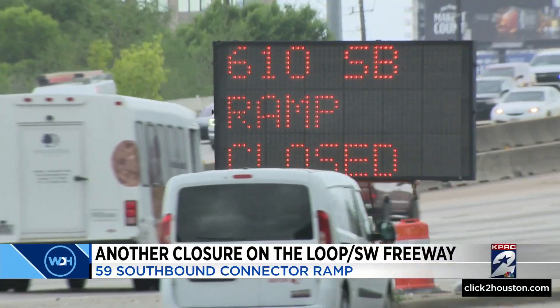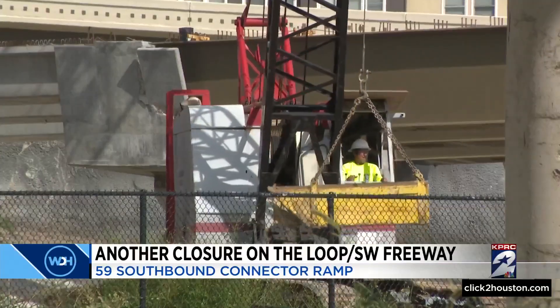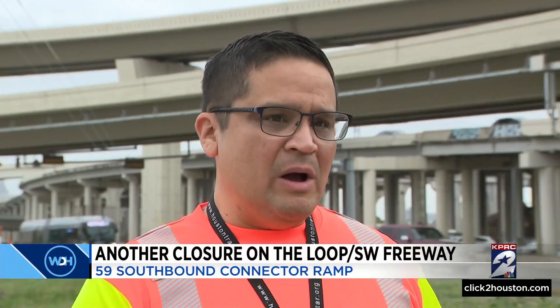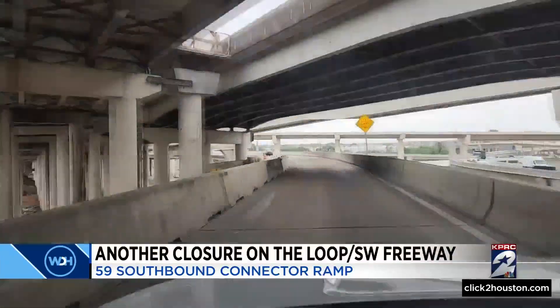When a massive closure like this happens, we know it causes major headaches for drivers. But what folks need to keep in mind is it helps crews safely do their job and speed up the work. We don't have the room to keep the existing ramp open while we construct the new ramp. We just don't have the room — we've done a lot of work out here and we have limited space where we can work.